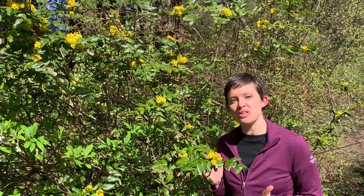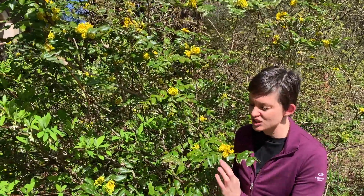The leaves kind of resemble the invasive English holly. They're glossy and they have spines on the edge.